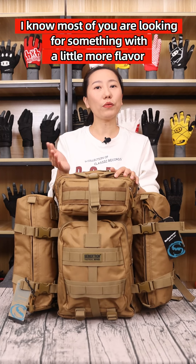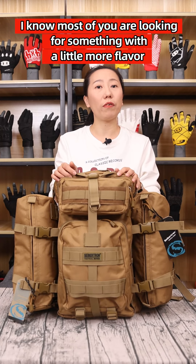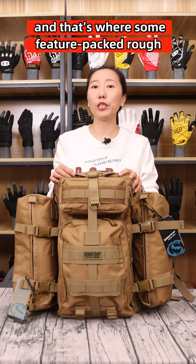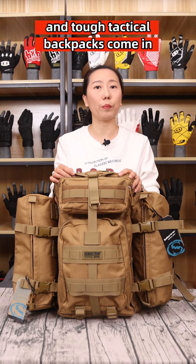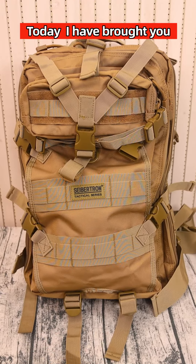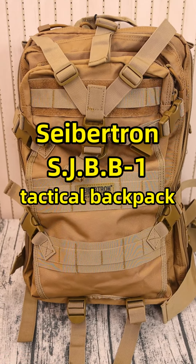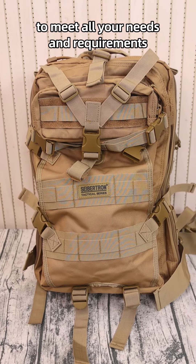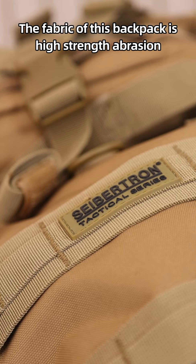Hello everyone. I know most of you are looking for something with a little more flavor and ruggedness to carry your gear around, and that's where some feature-packed, rough and tough tactical backpacks come in. Today I brought you the EXCEPTION SJ-BB1 tactical backpack to meet all your needs and requirements.